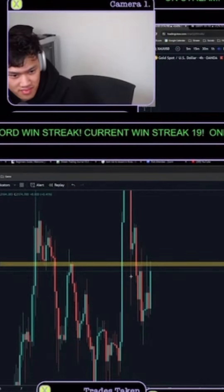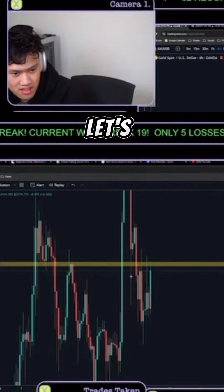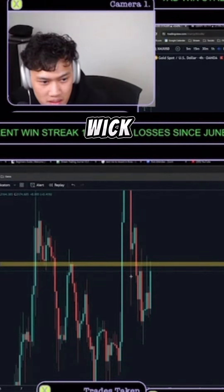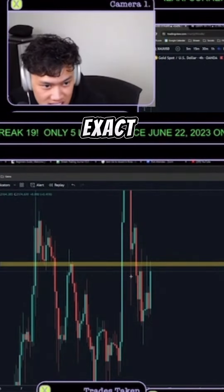There are two things I'll say. Top wick — fill the wick, break the highs, entering the flip — the bearish flip or the bullish flip. Let's see who else got the exact answer down here in chat.